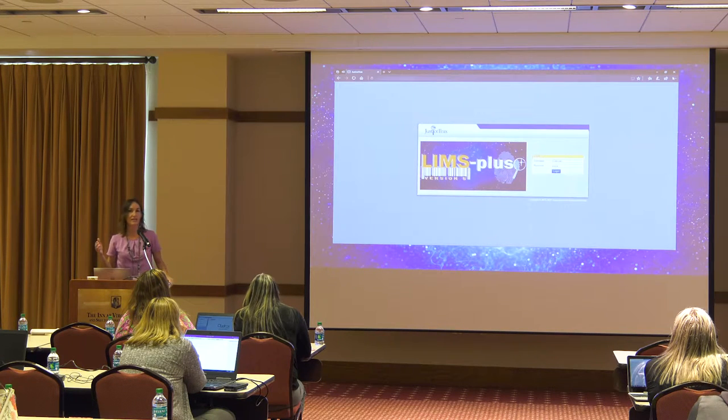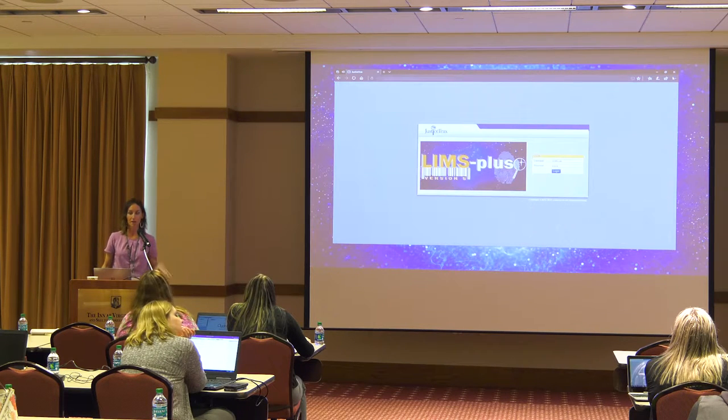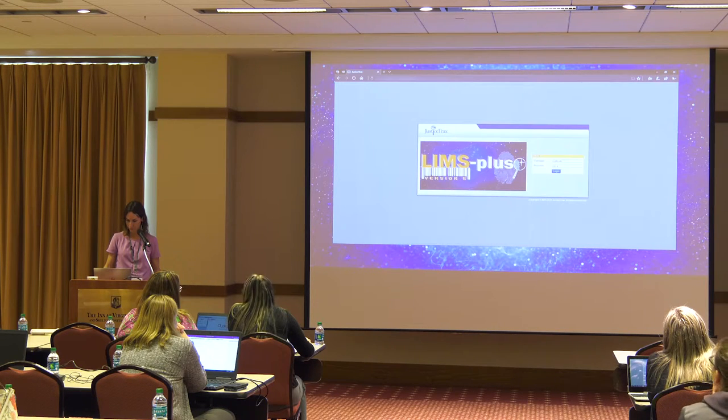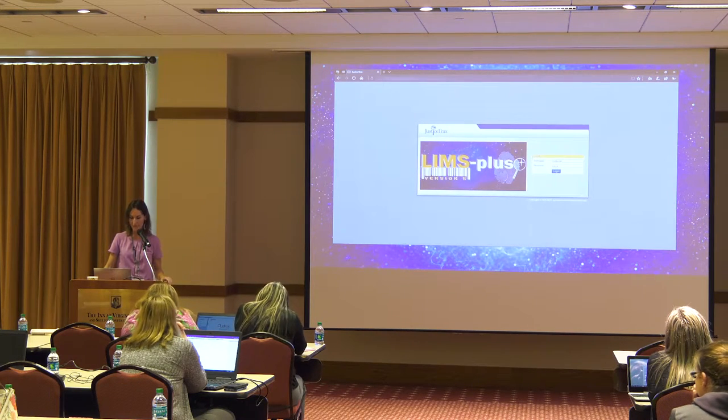You guys are going to get the PowerPoint in your handouts and I did embed the integration demonstration in the PowerPoint. But I want to go directly into the application and show you it from there — just know if you ever wanted to go back and remember how it worked, you've got an embedded video. So I've got my Qualtracks instance open and I've got my LIMS Plus open.